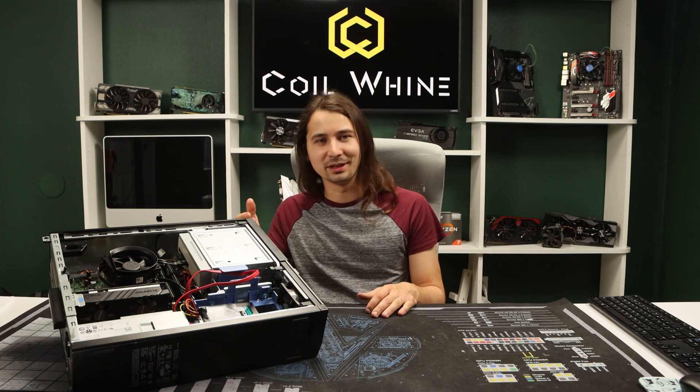Having a clean PC is really nice. Just like washing your car, everybody knows it's faster when it's clean. But is your PC actually faster when it's clean?